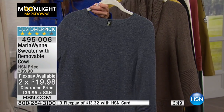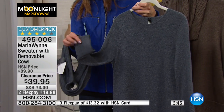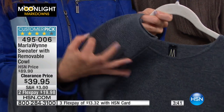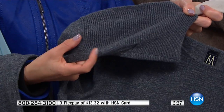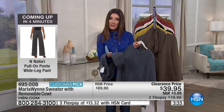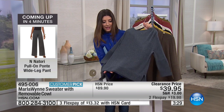Let me show you this cowl neck — this is the best part. It looks like a totally different sweater when you take off the cowl neck — just a nice scoop neck. The sleeves have a beautiful finish on them. Isn't that pretty? It has a wonderful almost-ribbed knit detail that goes all the way up about six inches.